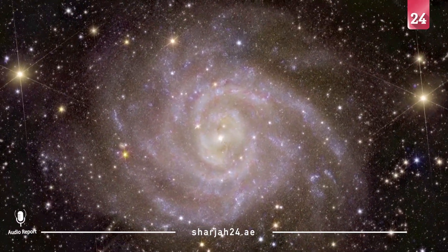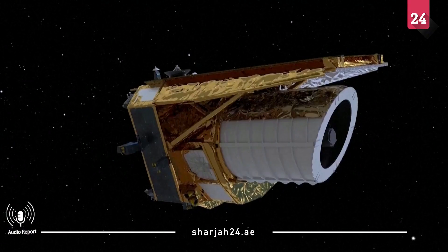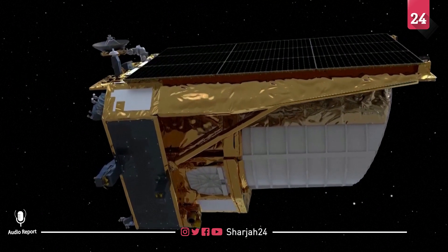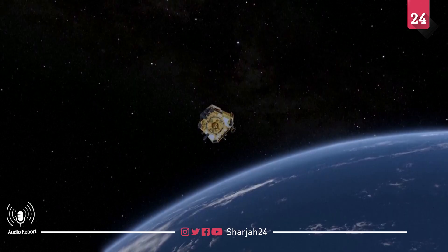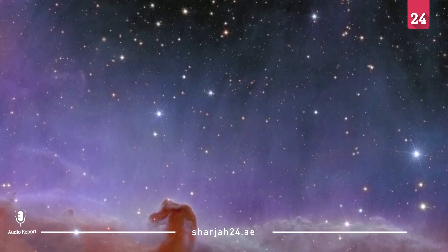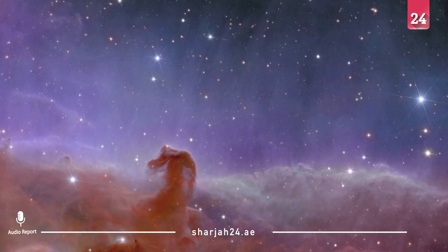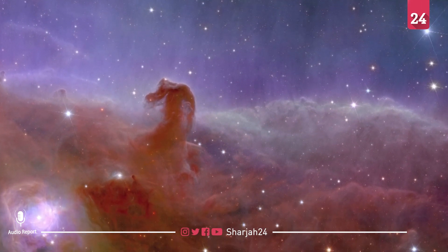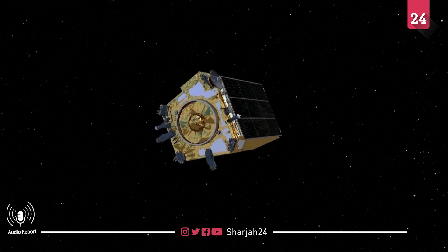These are the first images taken from the newly launched Euclid Space Telescope, a telescope that can monitor billions of galaxies up to 10 billion light-years away and is designed to unlock the secrets of dark matter and dark energy. The European Space Agency says these pictures of a nearby universe 240 million light-years away are the sharpest of their kind. The ESA is leading Euclid's six-year mission with partner NASA.